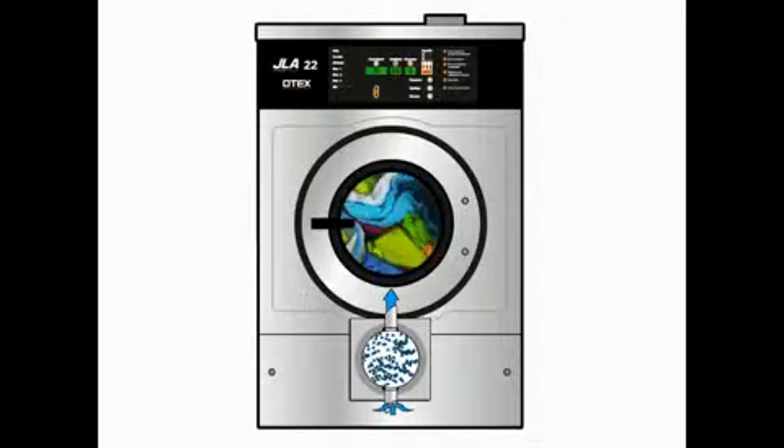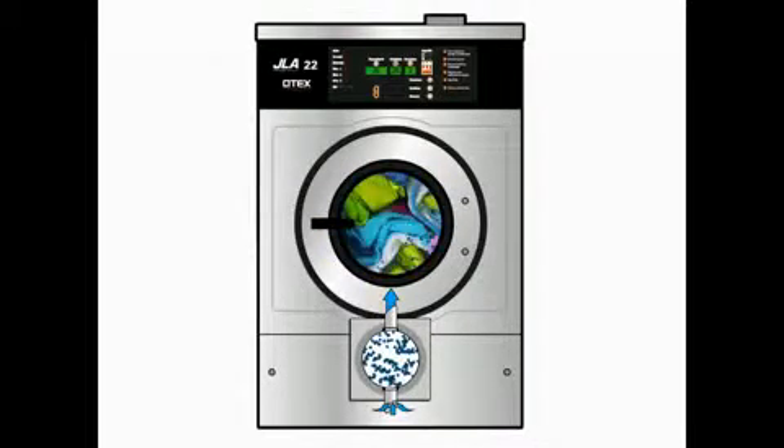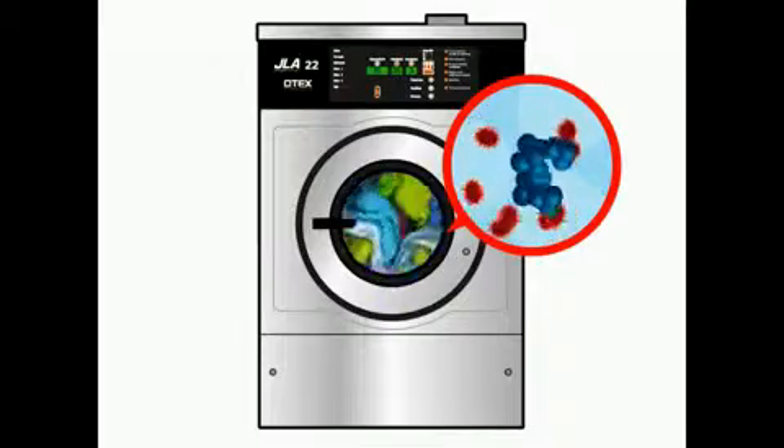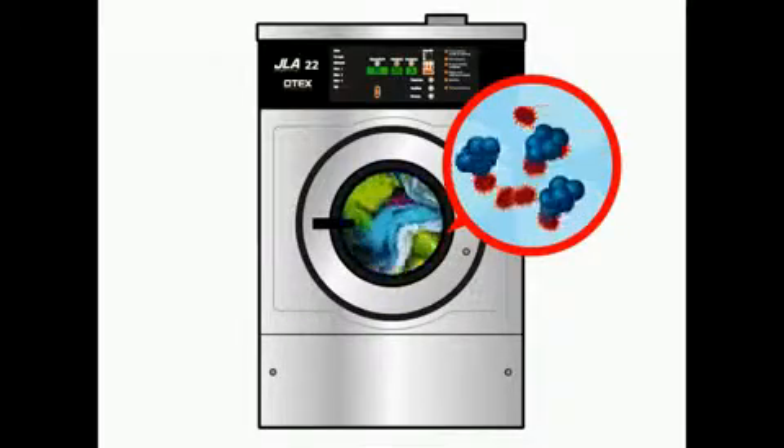A device known as an interfuser then injects ozone into the water in the washer drum. Once in the water, the ozone immediately starts to attack all bacteria and viruses on laundry.